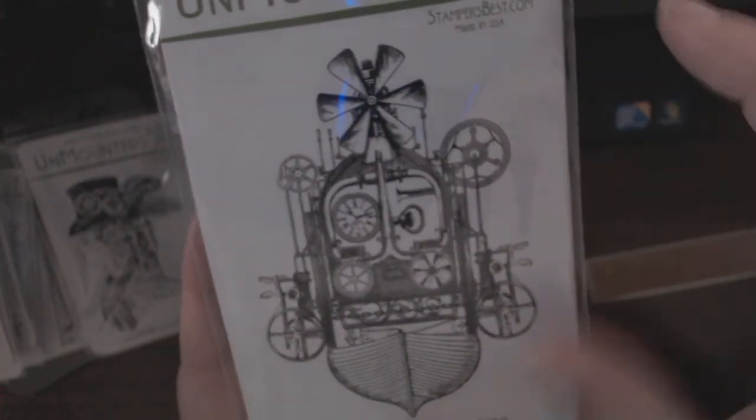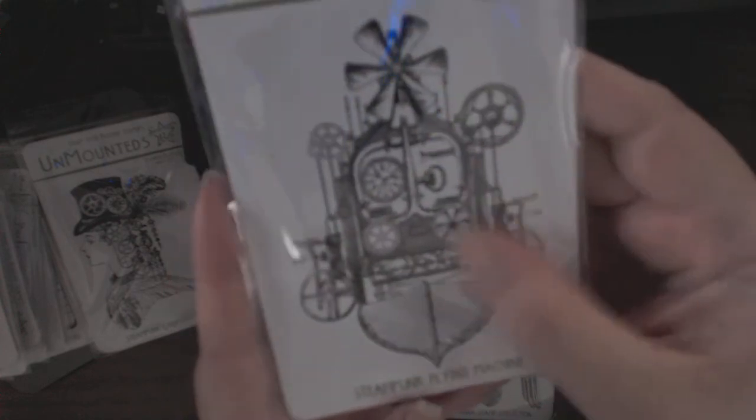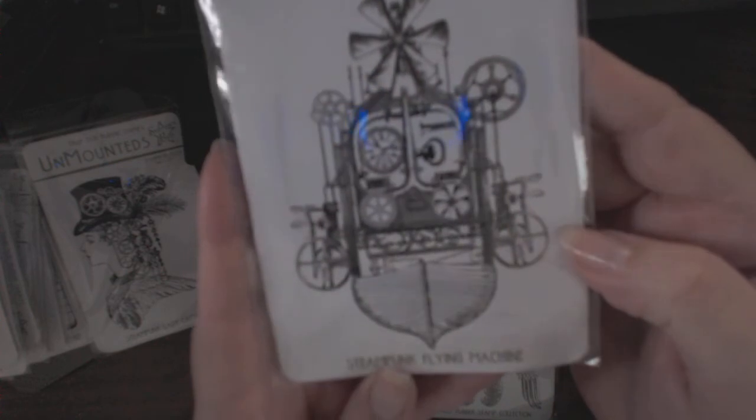This one is Steampunk Flying Machine — love this a lot. This could be masculine or feminine. Can you imagine putting some extra gears on top using the gear stamps? I think there are three different gear stamps now available from Stamper's Best. Tone-on-tone in the background, have this be the forefront — this would be fabulous. Embossed maybe in black or one of those rusty colors from Tim Holtz Distress embossing powders. That would be really cool.